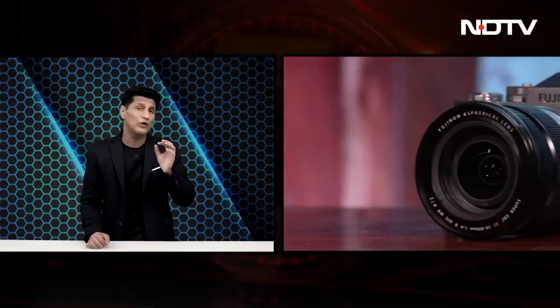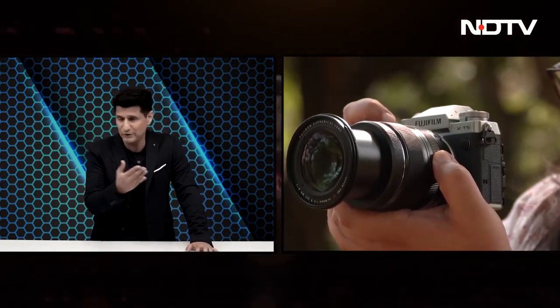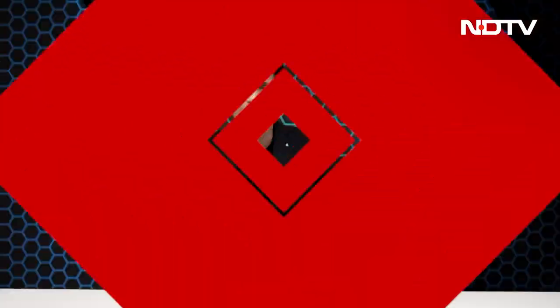Our top story is the Fujifilm X-T5 camera. It features a 40.2 megapixel sensor, which is a big deal on a camera — may not sound like a lot on a phone, but this is fantastic. It delivers 160 megapixel images with pixel shift, includes in-body image stabilization, twice the processing speed as before, and shoots 6.2K at 30fps so you can even capture video, even though this is not a video-centric camera. It also has increased battery life. The body alone costs ₹1,58,000.